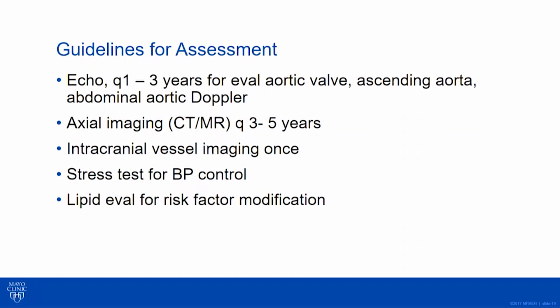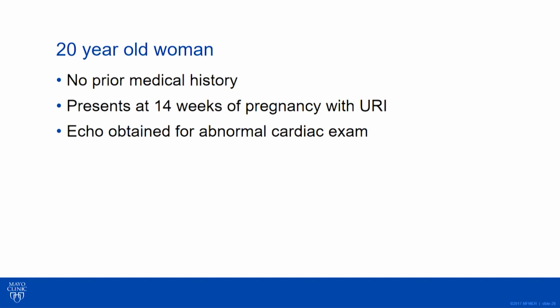For blood pressure control, check both arms in the office; it's good to get a leg measurement as well. If you have a young active patient, put them on the treadmill to make sure they're not getting an exaggerated blood pressure response to exercise. Ambulatory blood pressure monitoring may be helpful in certain circumstances. All of our patients with coarctation need a lipid evaluation and a good discussion about risk factor modification for coronary disease.